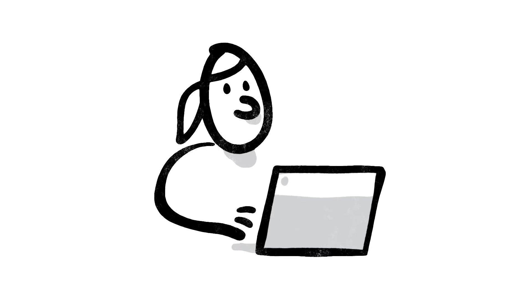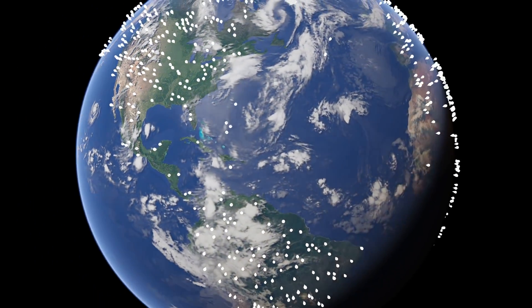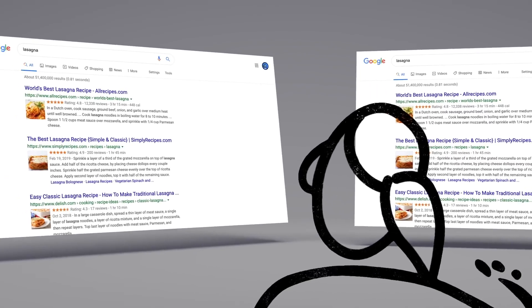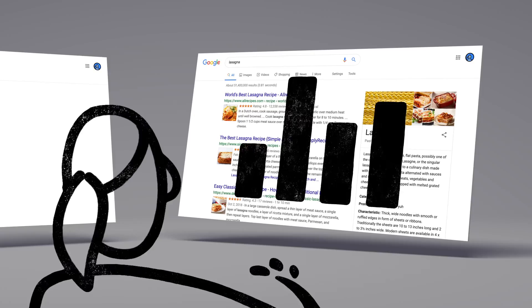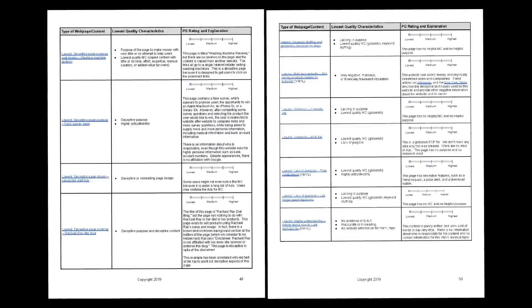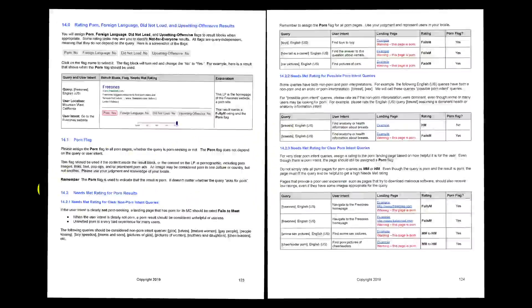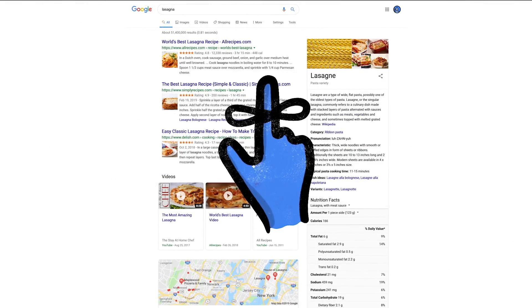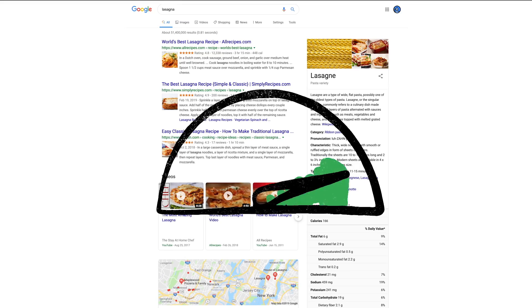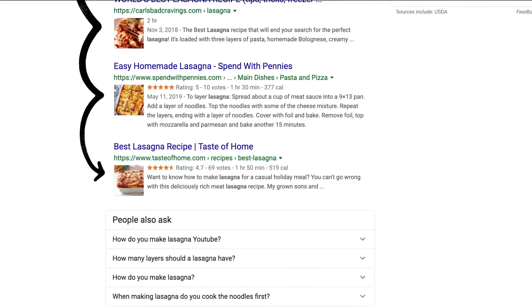One of the ways we evaluate potential updates to search is by asking people like you. Every day, thousands of search quality raters look at samples of search results side by side, then give feedback about the relevance and reliability of the information. To make sure those evaluations are consistent, the raters follow a list of search quality evaluator guidelines — our publicly available guide to what makes a good result good. And one last thing to remember: we use responses from raters to evaluate changes, but they don't directly impact how search results are ranked.